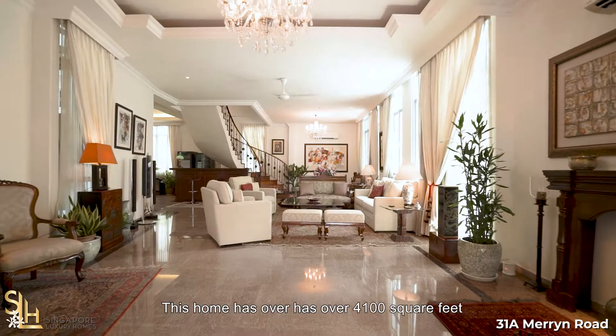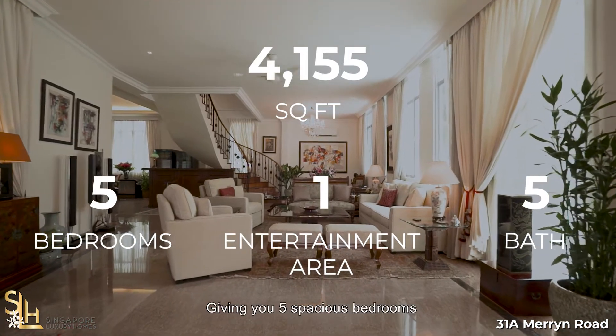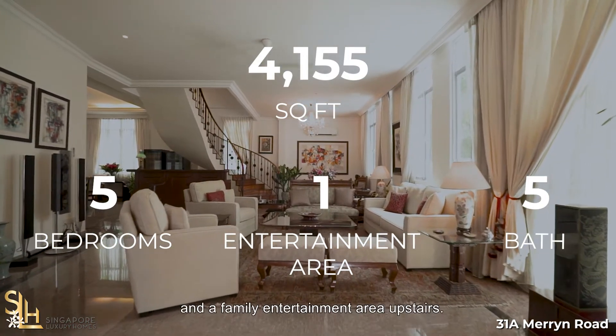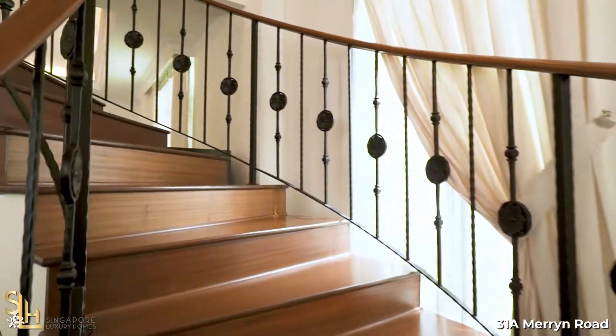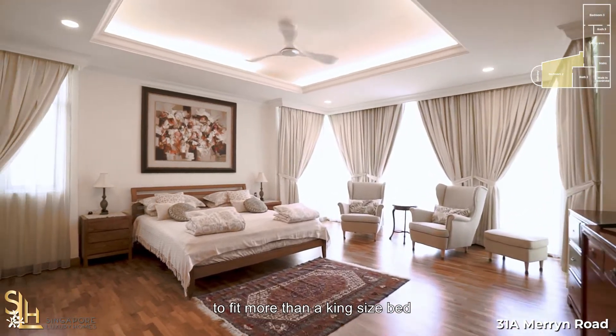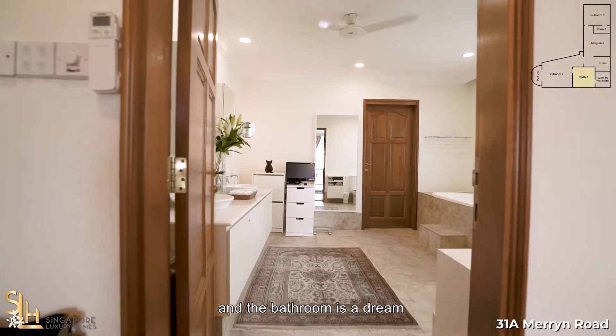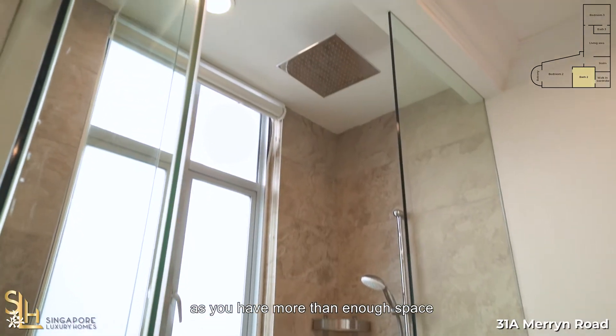This home has over 4,100 square feet in built-up space, giving you five spacious bedrooms and a family entertainment area upstairs. The master bedroom is large enough to fit more than a king-size bed, and the bathroom is a dream for any homeowner, with more than enough space for him and her.